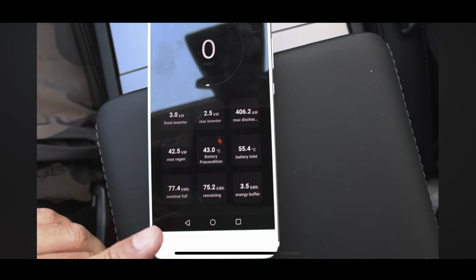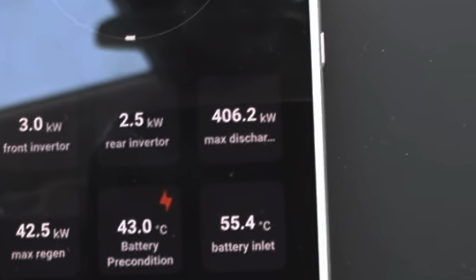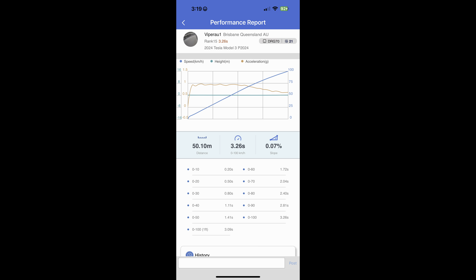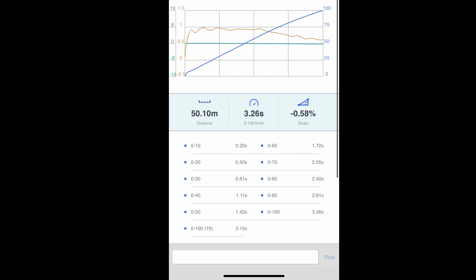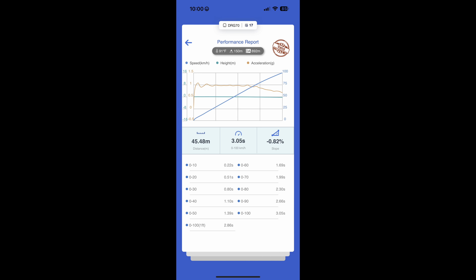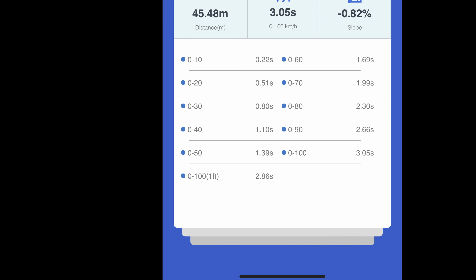Bjorn tested a new Model 3 Performance and the max discharge value was only 406 kilowatts or 552 horsepower — way below the previous generation cars. Some tests have shown it can do 0-100 km/h in 3.26 seconds without rollout and 3.10 seconds with rollout subtracted, meeting Tesla's 3.1-second spec. But my US-based car does 0-100 km/h in 3.05 seconds without rollout subtracted and 2.86 seconds with rollout subtracted. That really is a huge difference.